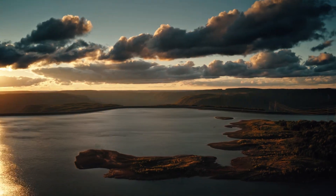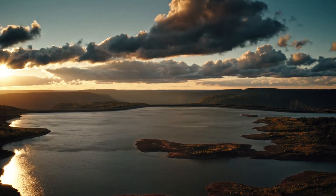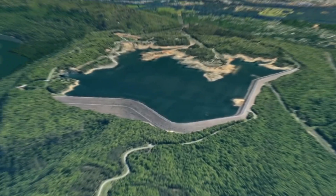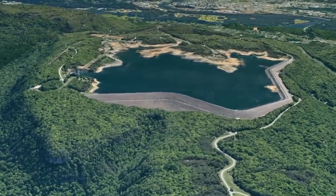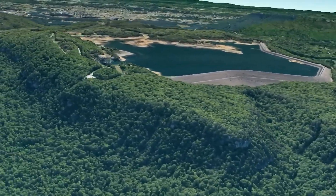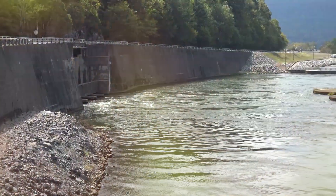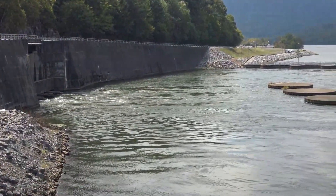In the mountains of Tennessee, not far from Chattanooga, is the picturesque Raccoon Mountain hydroelectric power plant. It's a water reservoir located on more than 500 hectares. The dam is 70 meters high and 1,800 meters long, but this is no ordinary hydroelectric plant.